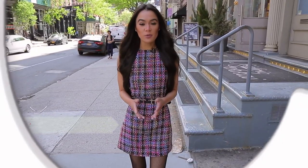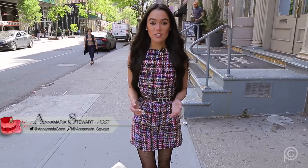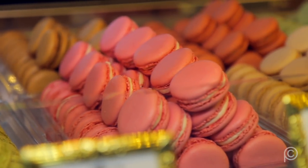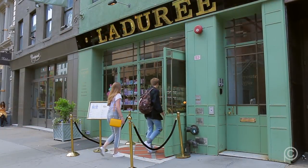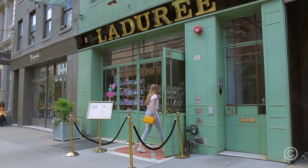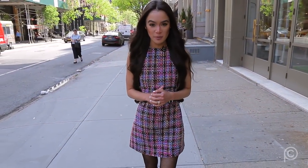In 1862, Ladurée opened the doors to their first bakery in Paris, France. In 1930, the French pastry shop invented what would become their signature item, the macaron. In 2011, Ladurée finally arrived stateside with their first U.S. location on Madison Avenue, and in 2014, they opened their first North American tea salon here in Soho. Now Ladurée is opening up their kitchen to teach fans how to make one of their best-selling pastries. Executive pastry chef Jimmy LeClaire is going to show you how you can make it anywhere.